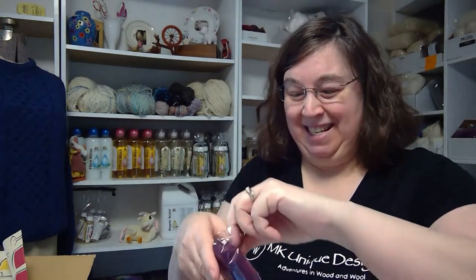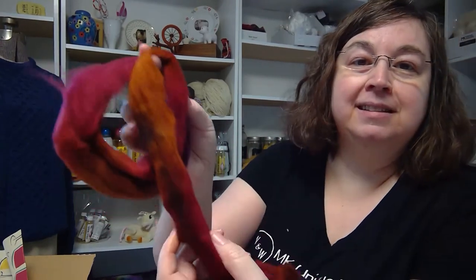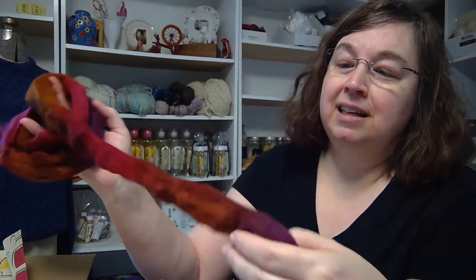The first fiber is from Rock and String Creations, artisan dyed yarns and fiber from Carlisle, Kentucky. We have Falkland wool in "Cinnamon Raisin Toast" — one of my favorites. Look at the purples, kind of a sienna orange, and a luscious maroon.